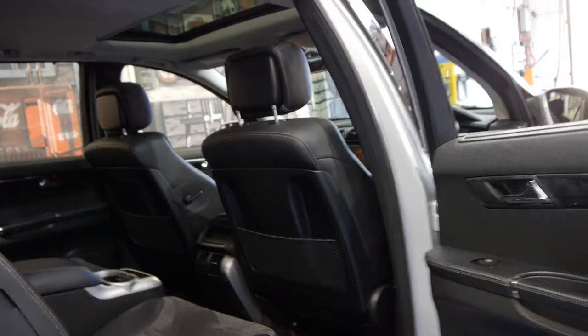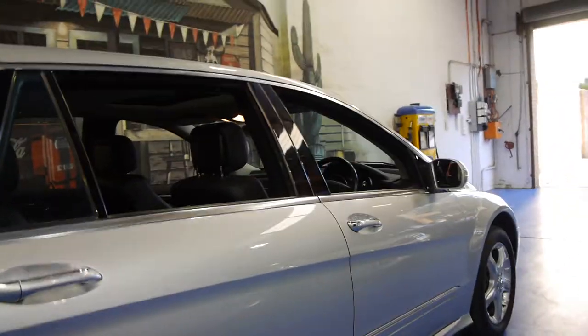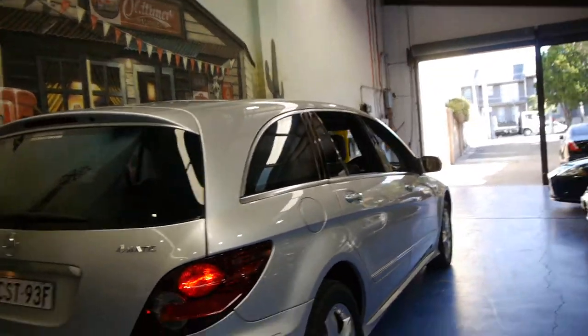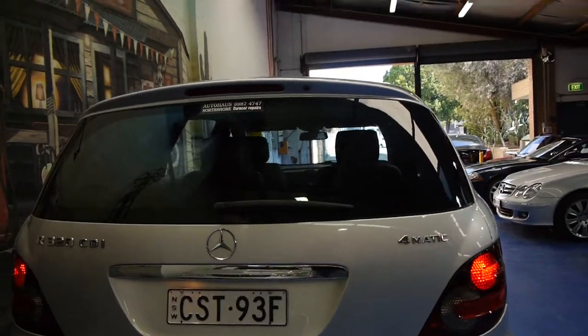The good points about this car include the fact that it's diesel. It doesn't have the air suspension like the V8s — that really is a good thing, as it means your running costs are significantly less. The diesels also generally have a very good resale. This is a 4Matic, so it is four-wheel drive.